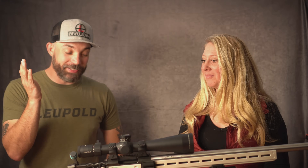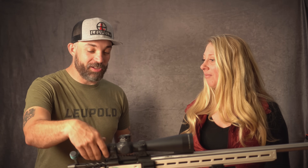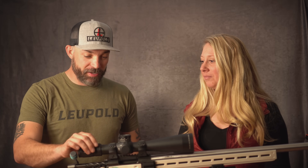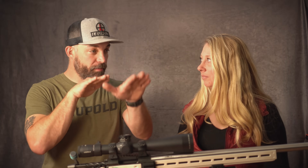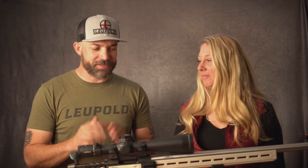Another myth: always sight in on the highest power. If you sight in on the lowest power, people think something's wrong. That stems from what's called track out — when you turn your magnification dial, lenses move back and forth in the system, and in older scopes that actually changed your point of impact. That's not the case in modern scopes. Sighting in on the highest power and never changing it is not a thing anymore.